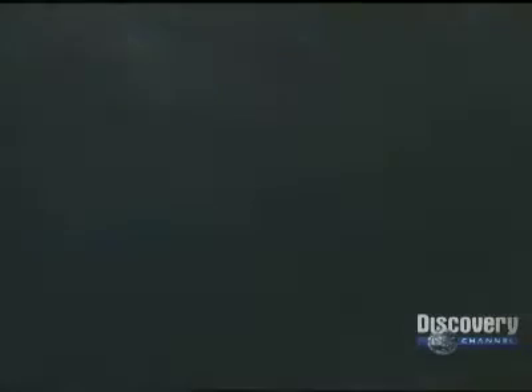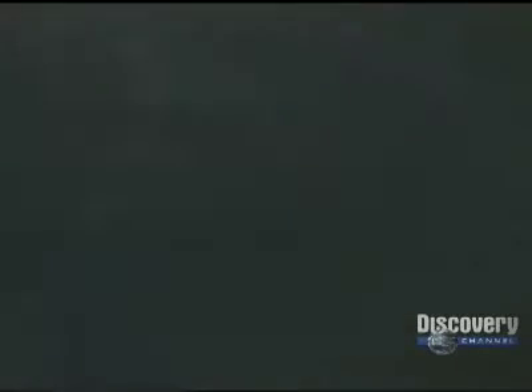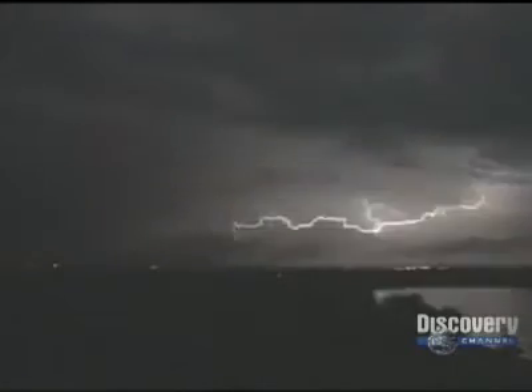We don't even know what guides lightning's jagged path, or why it chooses to strike in one place rather than another. All we do know is that the path is first created by a trickle of electricity that rushes outward from a charged region high inside the cloud.